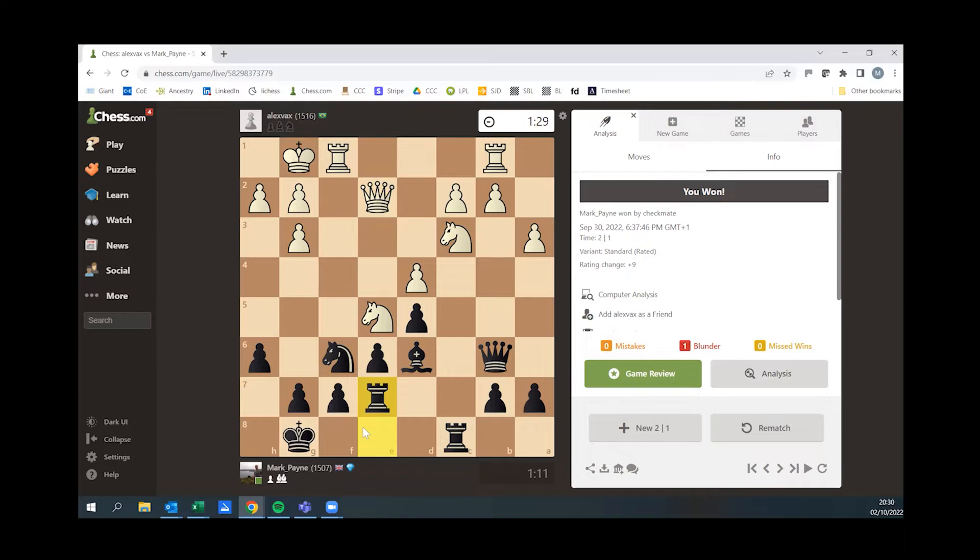It's two plus one, and you can see we've still got over a minute each left. But that's not much time in the middle game. You're playing very fast. Two plus one — you are excused for murder also. So it's absolutely fine.